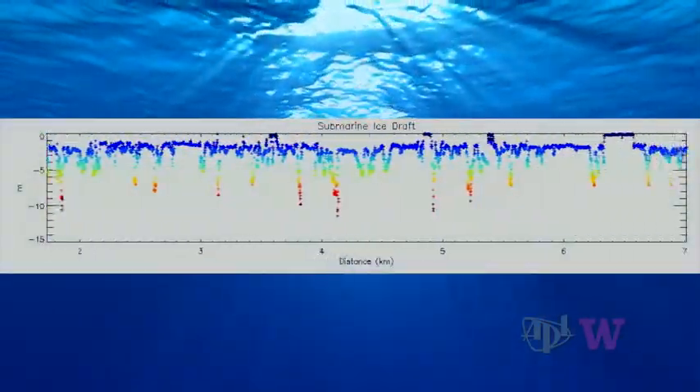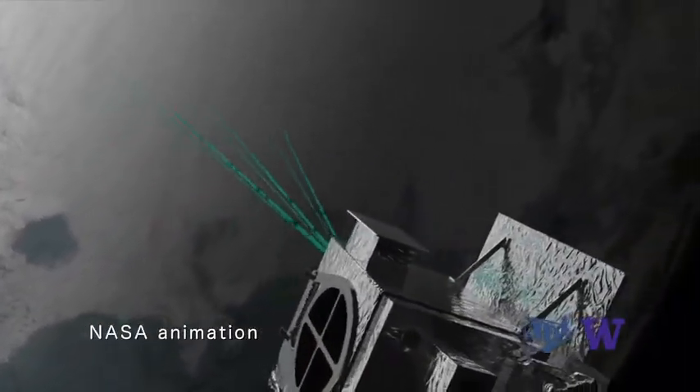Historically, submarines and moorings were employed to spot-check ice thickness. Today, satellites are tracking a dramatic decrease in mean ice thickness.